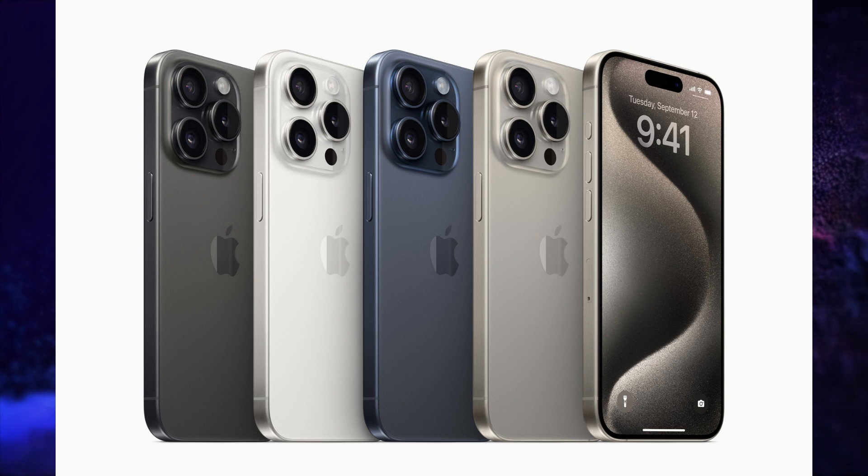The iPhone 15 Pro Max is launched in 3 variants. The 256GB variant is priced at Rs. 1,59,900. The 512GB variant is priced at Rs. 1,79,900. And the 1TB variant is priced at Rs. 1,99,900.